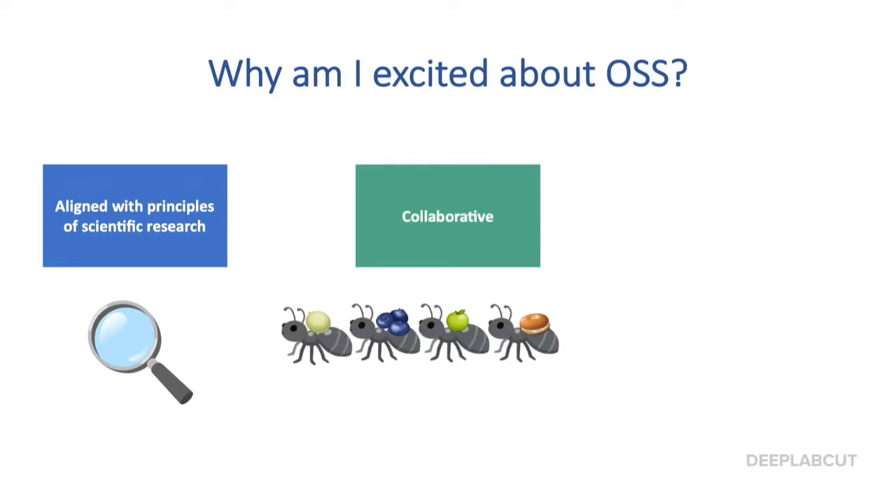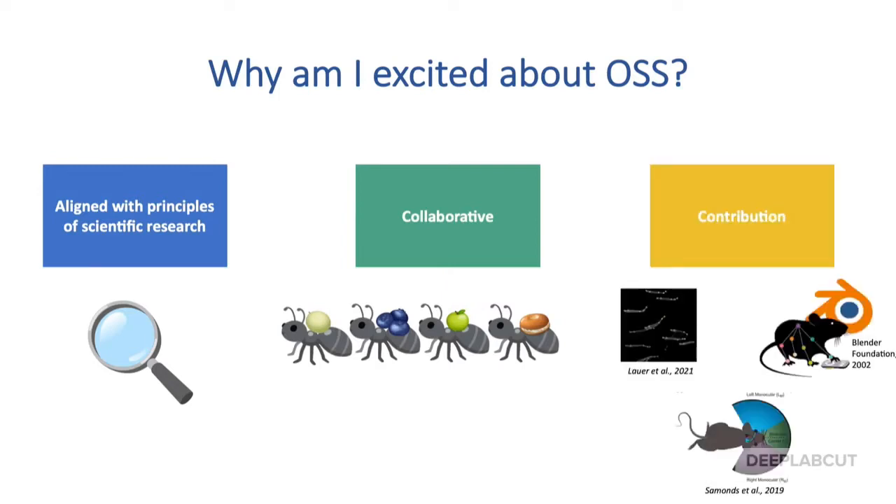I particularly like this collaborative aspect. Coming from an interdisciplinary field, I have seen how scientific projects are enriched by diverse perspectives. I also find hands-on collaborative work can be a great learning experience. I have benefited loads from the learning communities that pop up around open source projects. Open source software has improved my research, and now I am keen to learn more.